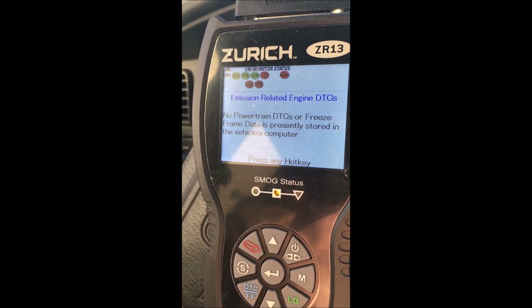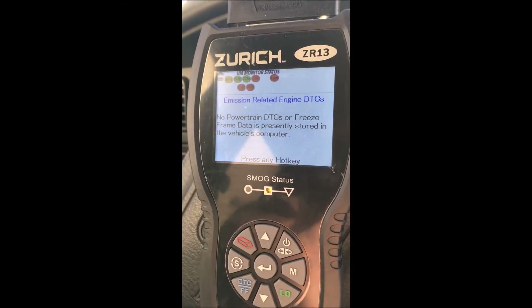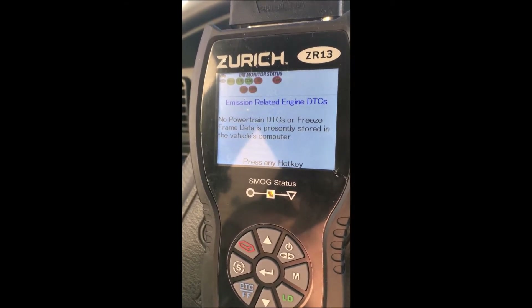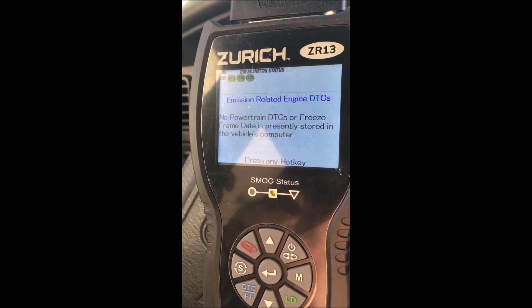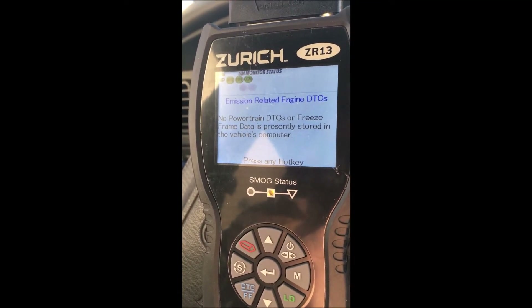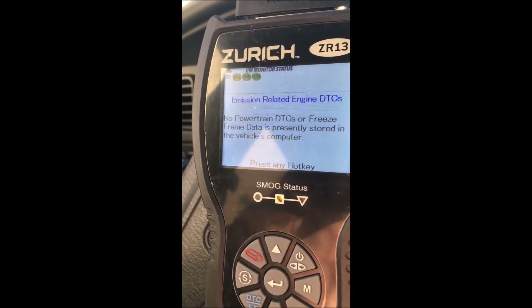Now I've got a bunch of red monitor statuses because the system has to cycle through certain things to clear those. Those aren't codes — they're just monitors for things like the oxygen sensor, catalytic converter, and evaporator system. It has to go through and perform those functions. But the main thing is there are no powertrain codes anymore, so we'll start it up.